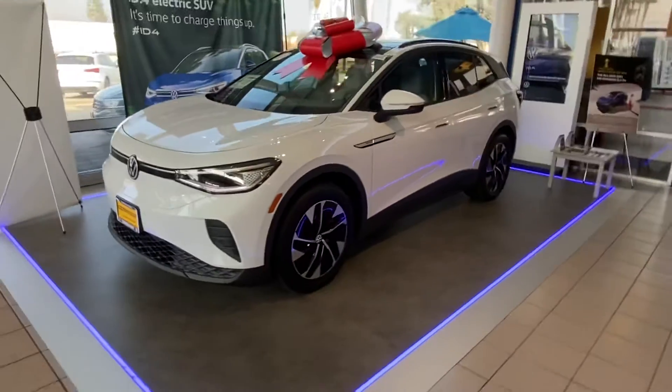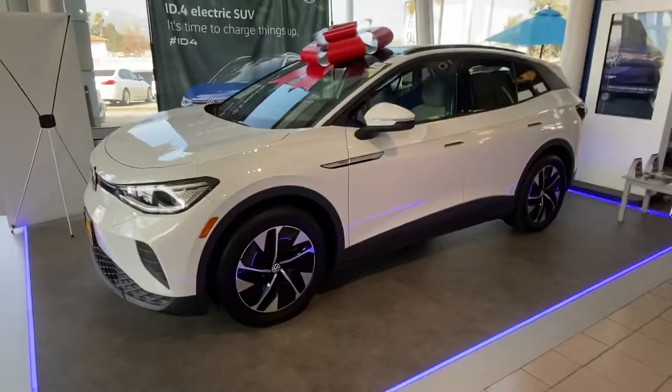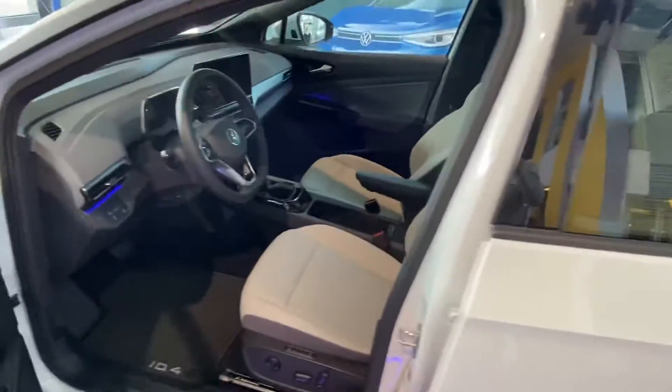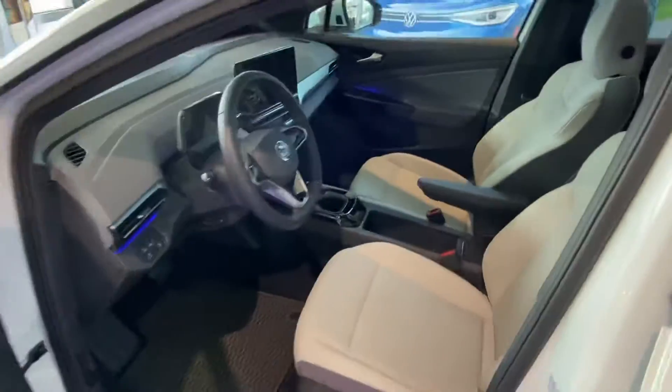The benefit of having this car is obviously the certified extended warranty this car has. And this is a Pro S, it's a higher trim in the really desirable white color with the lunar gray interior, as you can see right here.